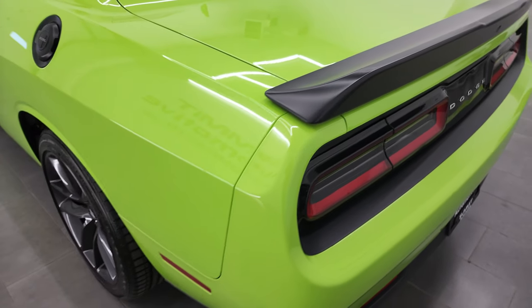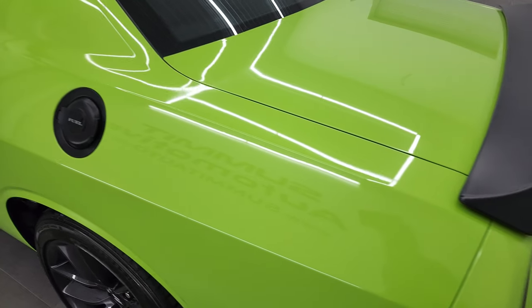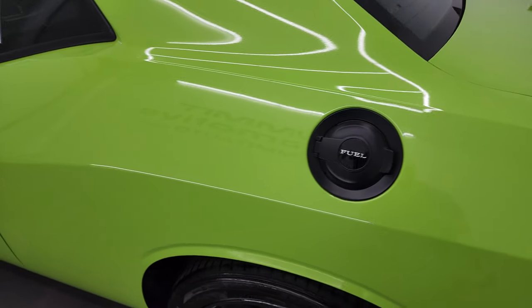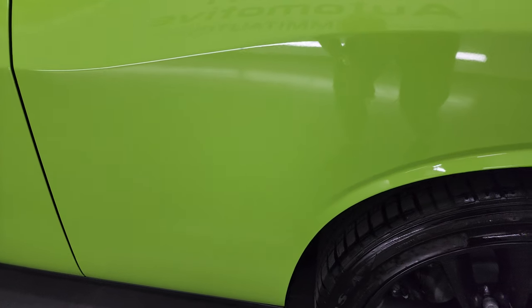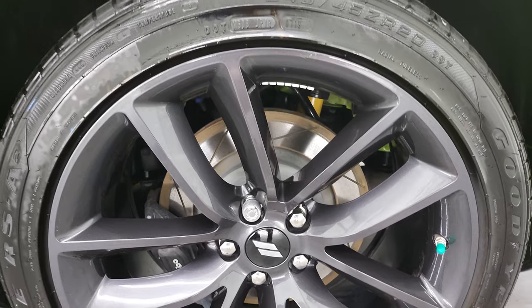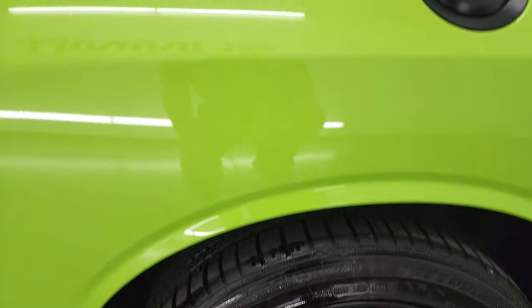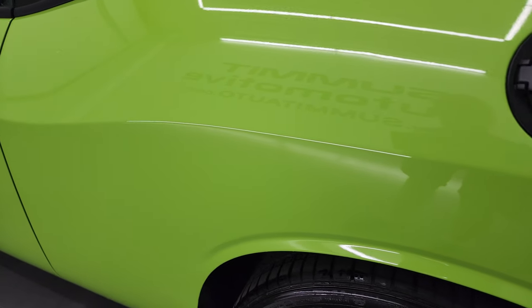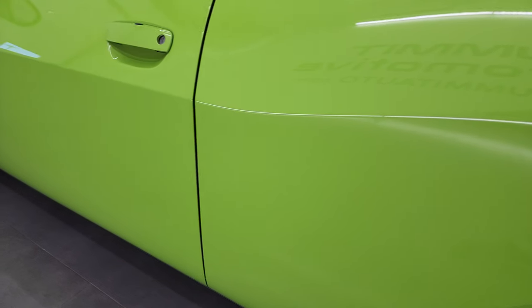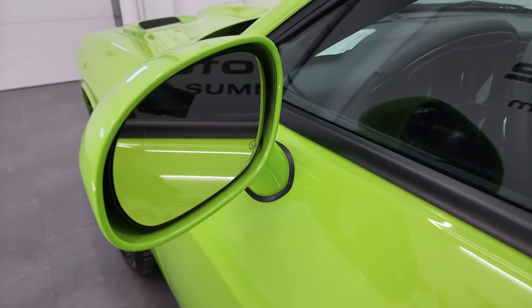Coming around to the driver's side, just as clean as that passenger's side. Rear quarter looks really good, and the back rim is in excellent shape as well — no scuffs or scrapes on there. As you go down the rest of the side of the car, the door looks really good. You do get the heated power mirrors.